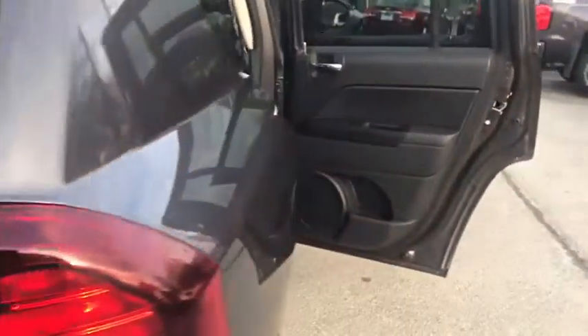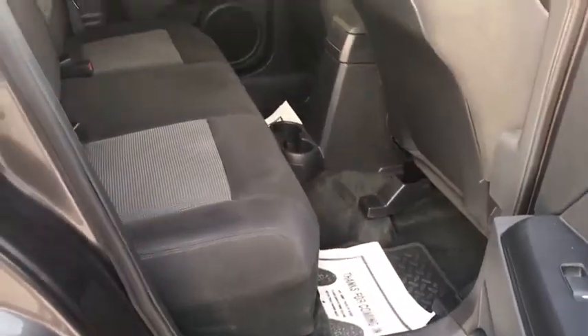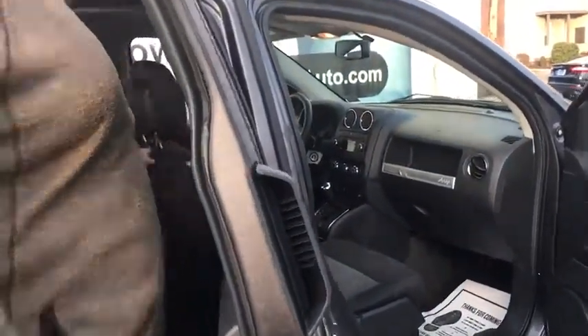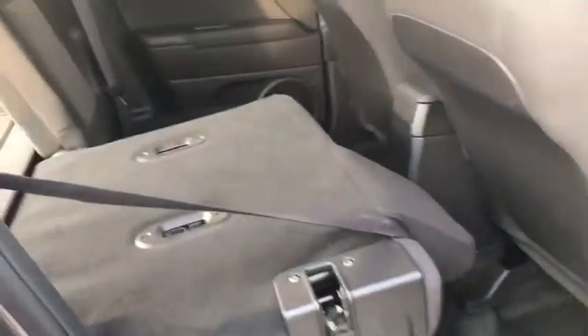Now, coming around to the other side of the car, there's a lot of leg room in here. I myself am 6'3", and I'm sitting just fine. Now, with these seats, if you need any more room in the trunk, these seats fold down 60-40 — plenty of space for you.